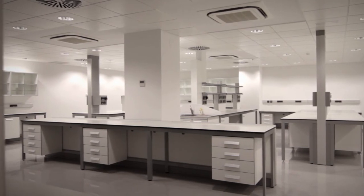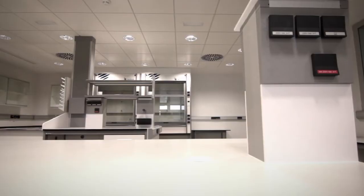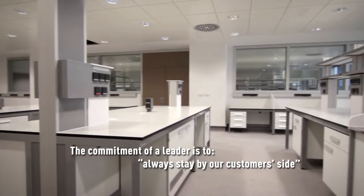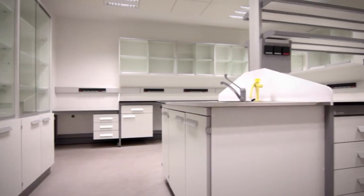A leader is committed to addressing the service needs of its customers at any time. By confiding in Bordinula, a customer like the University Hospital automatically obtains the offer of comprehensive customized service, both before the project starts and throughout the product lifecycle.